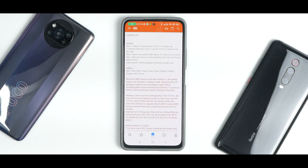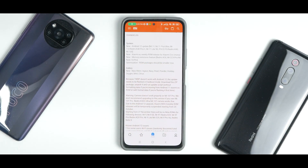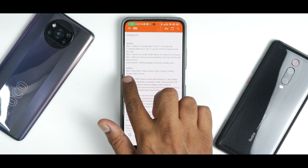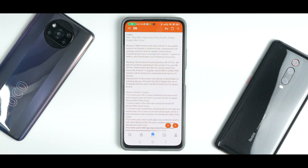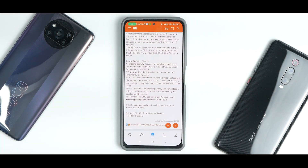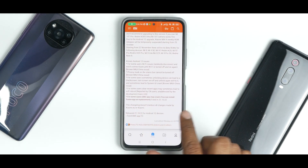It says new Android 12 update for Mi 11 and all these devices. Xiaomi.eu weekly ROM release for Xiaomi CV — that's a new device memory extension feature for these devices. Optimization ROM packages should be smaller now. New filters are included. This is the critical part — have a look at the known issues on certain devices, and they have fixed the SMS force closure in 21.10.22.